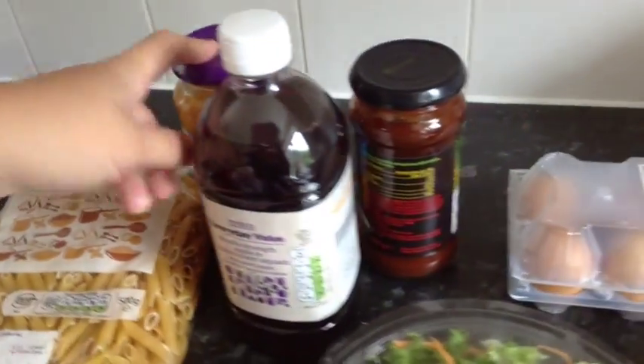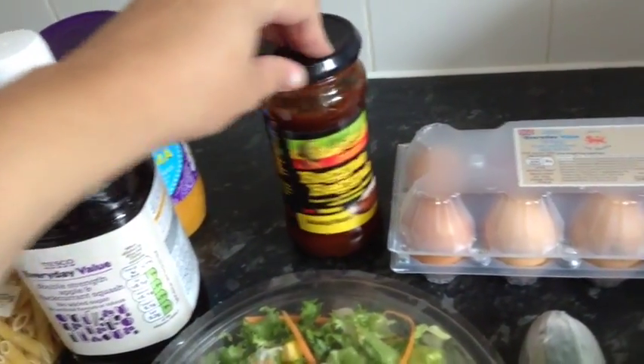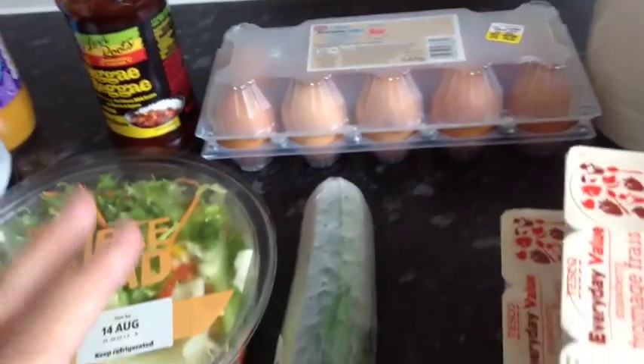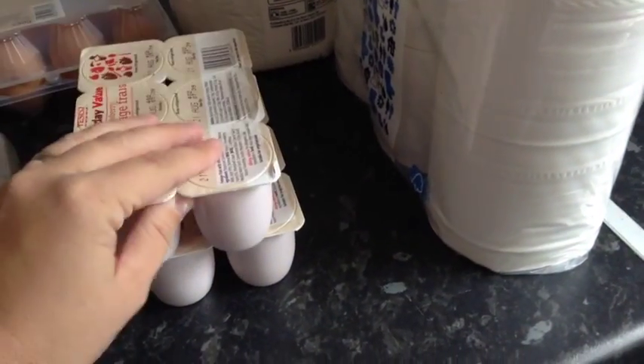Salad, squash, the chicken curry sauce, and the regular pasta sauce for the pasta meal that I'm making tonight. Eggs, cucumber, and the yogurts that Naomi likes to have.